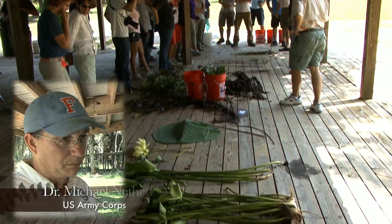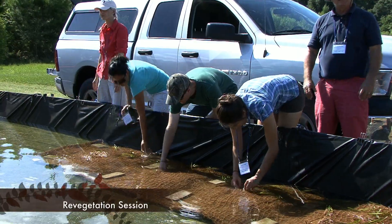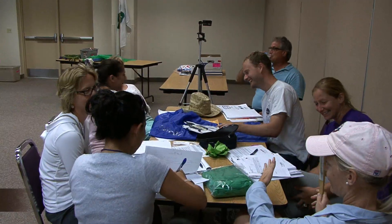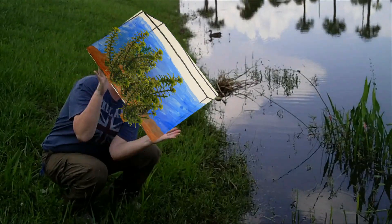One of the really important ways to get this information out is to get it into the school system, through the teachers, through the students, and we would really like to see this thing grow. Teachers apply what they have learned during the week in a two-hour afternoon small group session, scripting and filming invasive plant public service announcements.